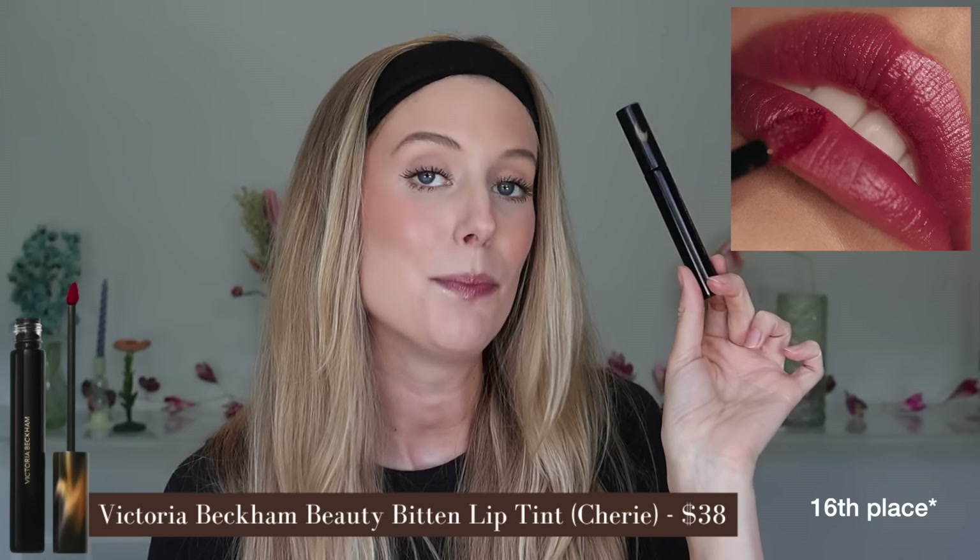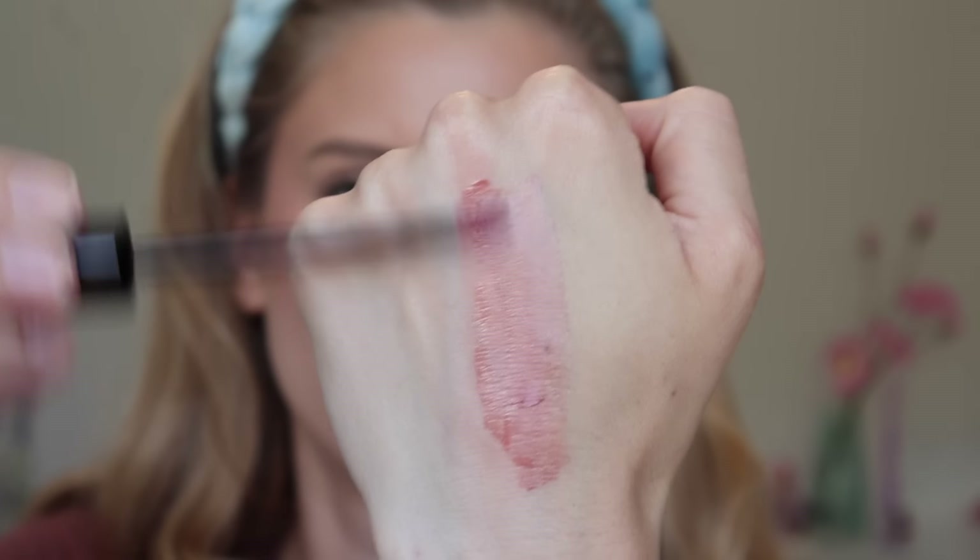15th place goes to the Victoria Beckham Bitten Lip Tint in shade Cherie, a brownish mauve. It feels like a very thin, slightly watery gel that's comfortable but still needs a balm. It doesn't really need to be blotted, and when dried down it has sheer to light pigment with a glowy finish. This is not long wear and has no smell or taste. This was in a favorites video of mine over a year ago — it was one of the first lip stains I ever tried, so I was very excited by it. But having since tested so many others, I don't feel the need to keep it in my collection anymore.